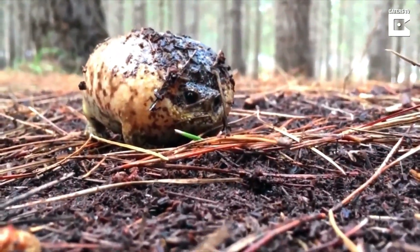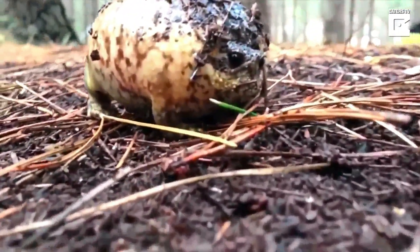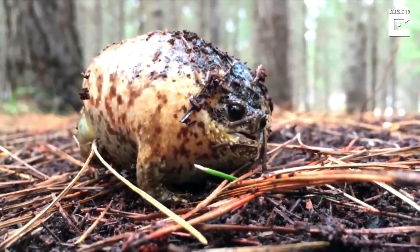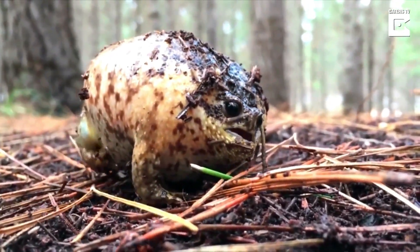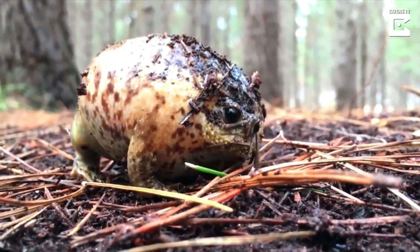People walking in the forest have found this frog. This animal, quite large in size, emits a strange sound from its mouth. The puppy is trying to figure out what it is. What do you think has happened? These people look closely at this strange thing.